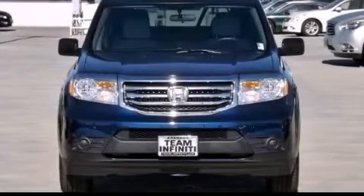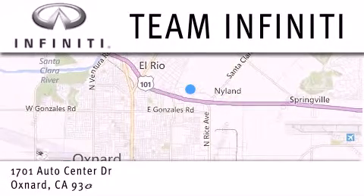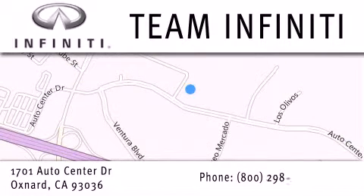Stop by today and test drive this vehicle for yourself. Family owned and operated, Team Infinity is proud to offer a full line of Infinity vehicles along with a wide selection of top quality pre-owned vehicles, including certified pre-owned Infinity models. Visit us at 1701 Auto Center Drive in Oxnard and online at TeamInfinity.com.